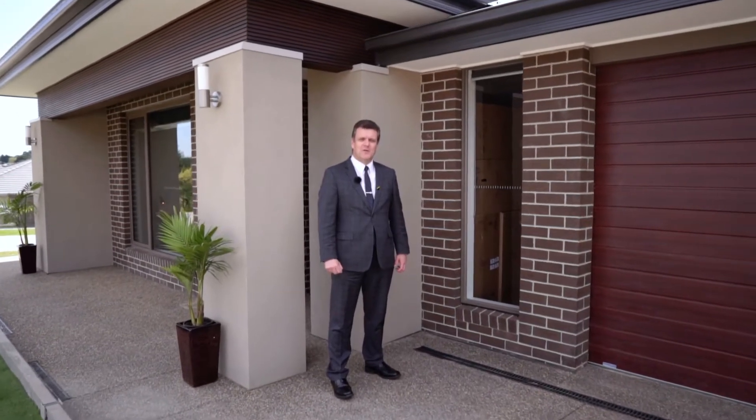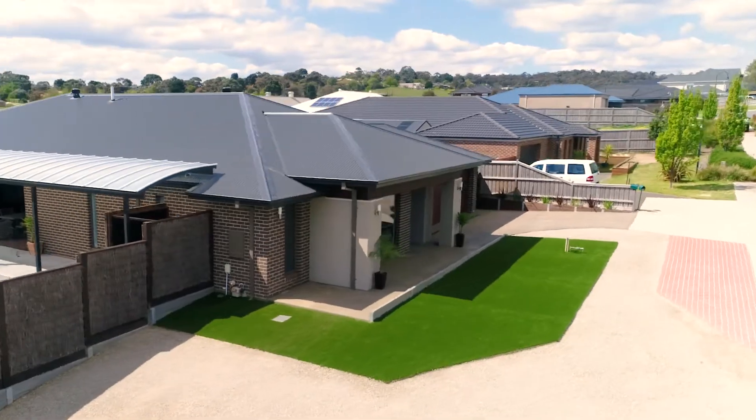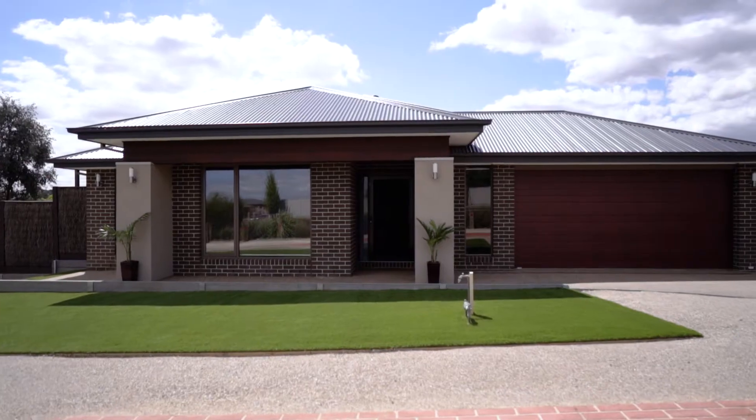Hi, I'm Steve Harrison from O'Brien Real Estate in Narre Warren, and I'm very excited today to introduce you to 12 Billabong Place in Narre Warren North.